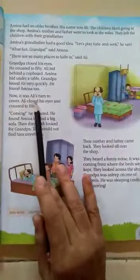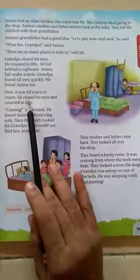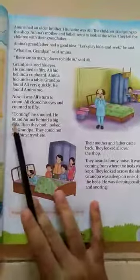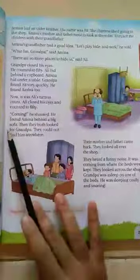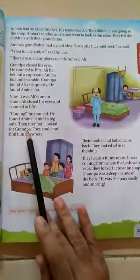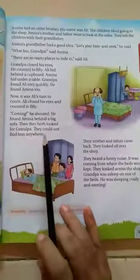Now it was Ali's turn to count. Ali closed his eyes and counted to 50. "Coming," he shouted. He found Amina behind a big sofa. Then they both looked for Grandpa. They could not find him anywhere.